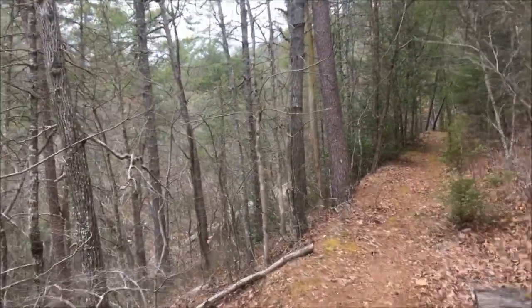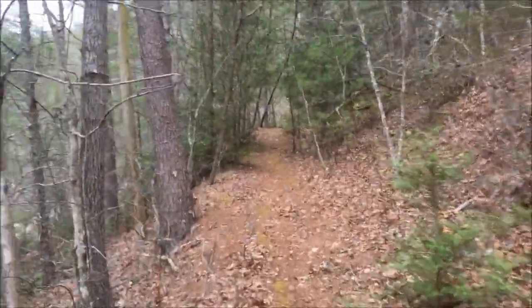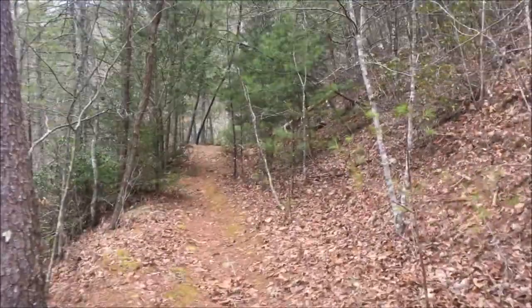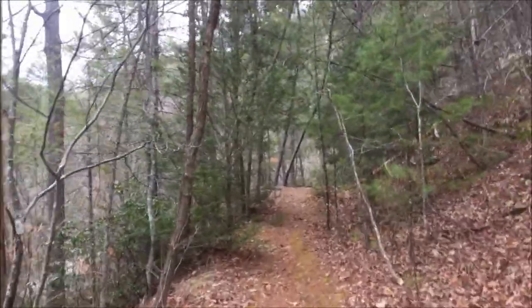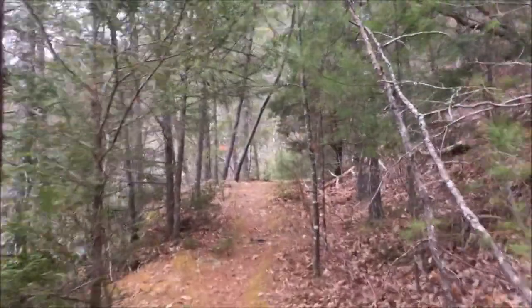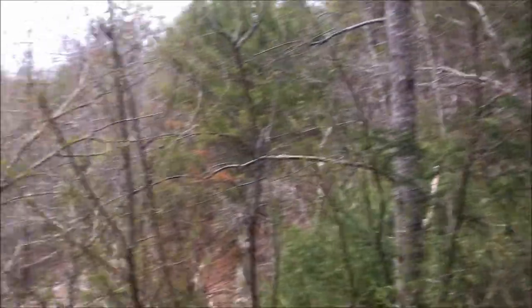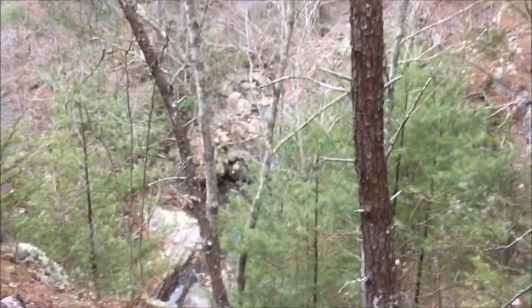This trail actually connects to the Appalachian Trail. The AT runs up along the ridgeline of Cove Mountain and it's two or three miles from here up to the AT. We're not going up there today. Pretty cool rock formations in this area and the falls are down below.